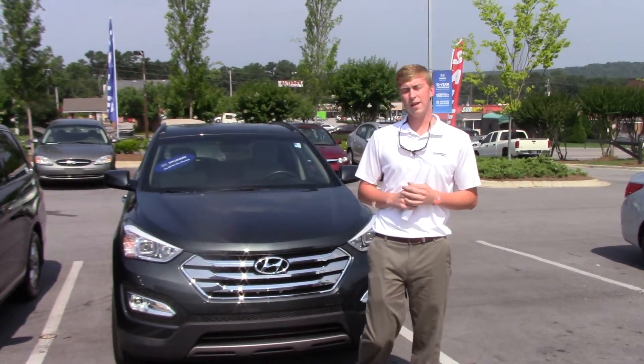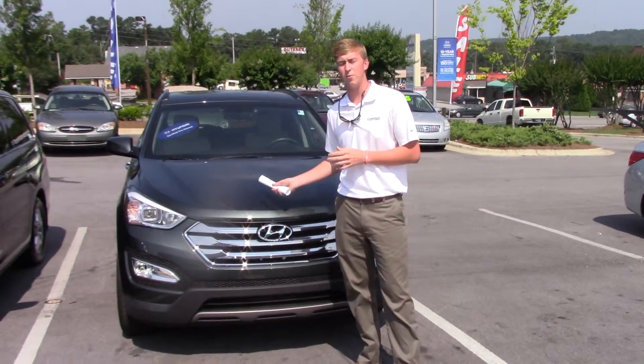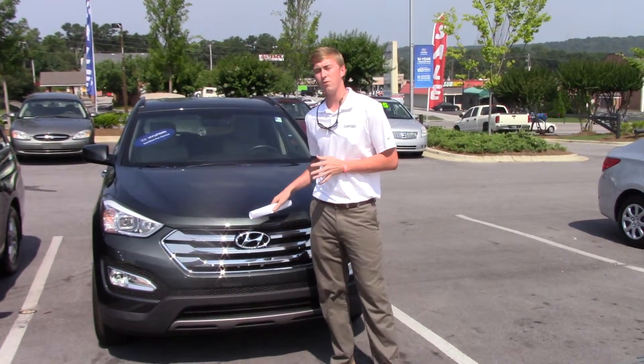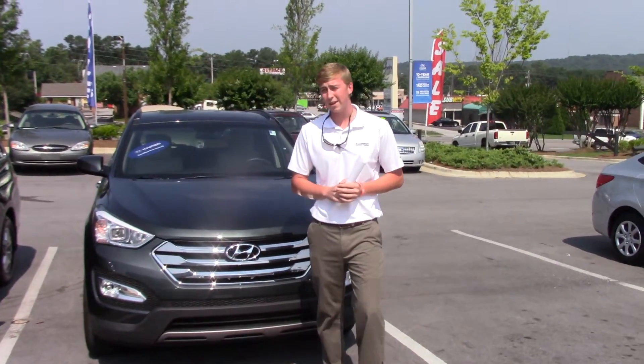Hey Frankie, this is Nick Foster at Tameron Hyundai in Hoover. I want to thank you for inquiring on the internet about this beautiful 2013 Hyundai Santa Fe. This car is perfect — it is in the best condition I've seen one in in a while.